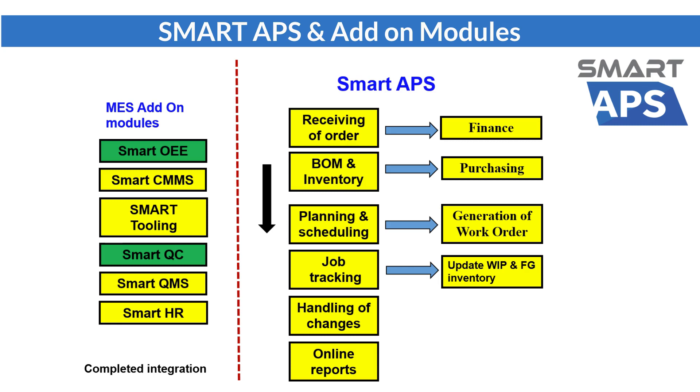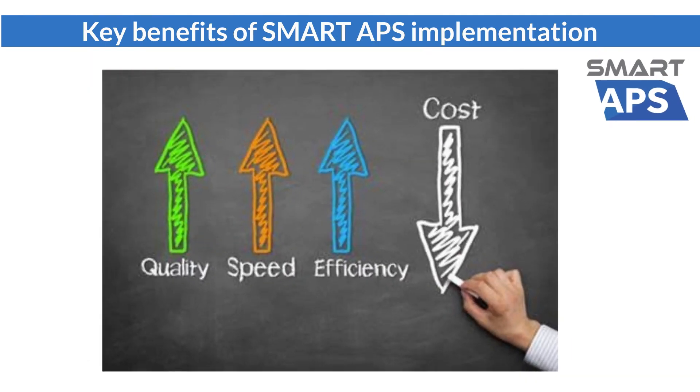This provides a complete manufacturing solution with a fully integrated system. The implementation of Smart APS will generate significant benefits to the company, such as operation cost reduction, higher utilization of machines, better utilization of resources, higher productivity, and better customer satisfaction. The return on investment is very obvious.